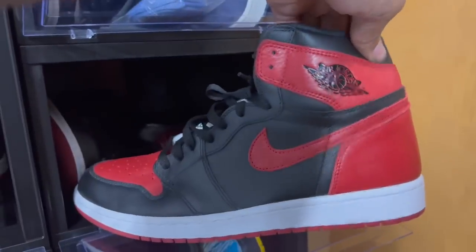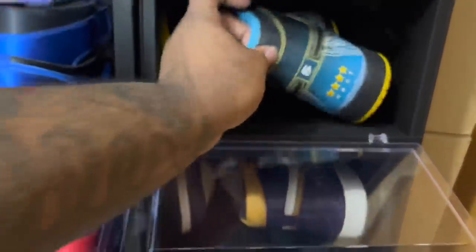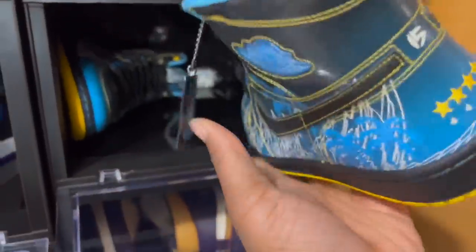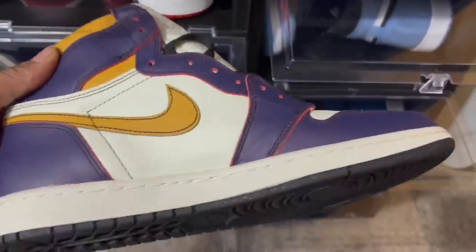Next up we got the Bred Ones from 2016, the Air Jordan One DBs — I got all the Doernbeckers but the Jordan One Doernbecker right here is special. We got the Air Jordan One LA to Chicago — I should have kept all my pairs. I took the paint off in a video and then sold them for too cheap.